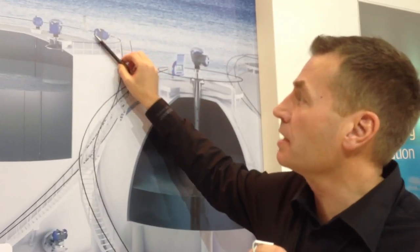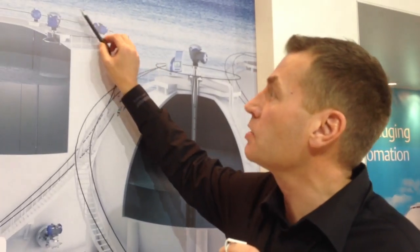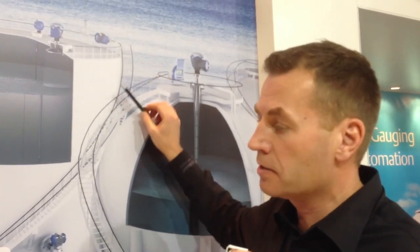We collect the data in what we call a tank hub. From there we take the data back to the control room wirelessly using wireless HART or on a wired Modbus connection. In the control room we have a TankMaster package where we do all the inventory calculations, reporting, batching, and so forth.